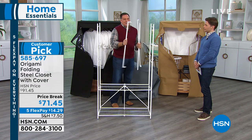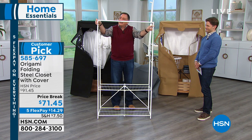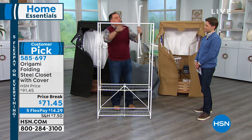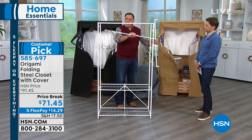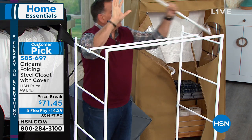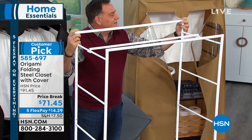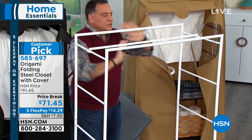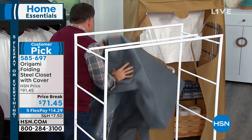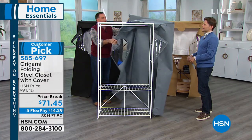Then we just start putting the top supports together. Here's your hanging garment part. You can actually put this on any one of these shelves that you want. I like putting it right here, just like this. Then we put on the next support in the back — and that's it. No tools, didn't have any instructions, very simple to do. Now I'm going to just throw the cover on. By the way, this is a nice cover — the material it's made out of is nice and heavy.